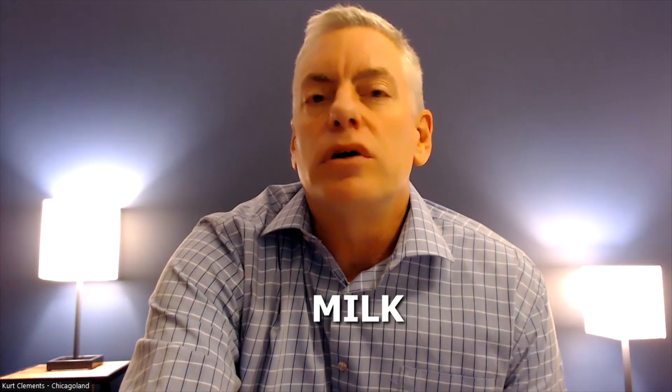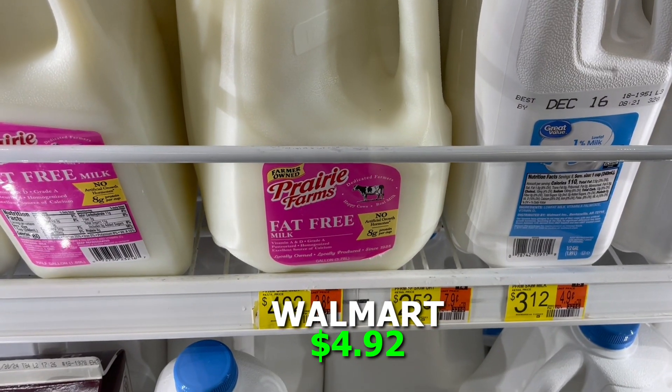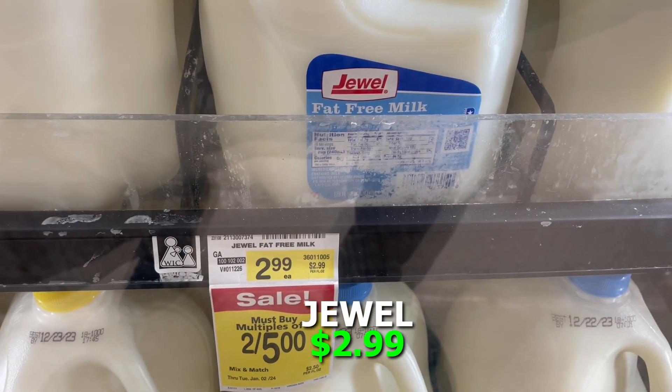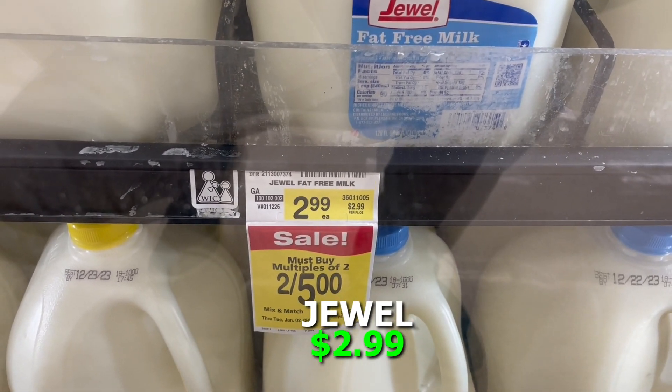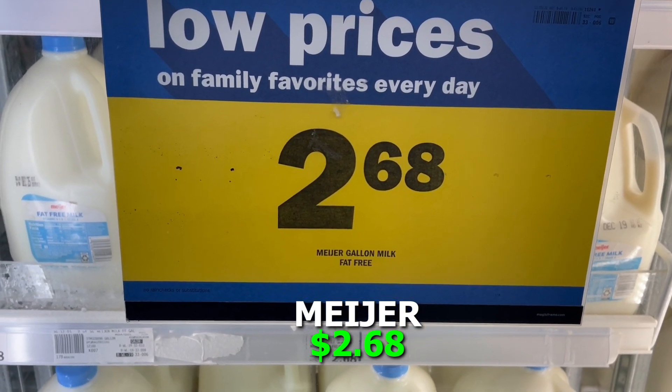For milk, we looked at a gallon of skim milk. We couldn't compare brands since milk isn't a national brand. Walmart was actually the most expensive on milk — they sold a gallon of skim milk for $4.92. Jewel had the same one-gallon skim milk for $2.99, and Meijer was the big winner at $2.68. Pretty good price on the milk.